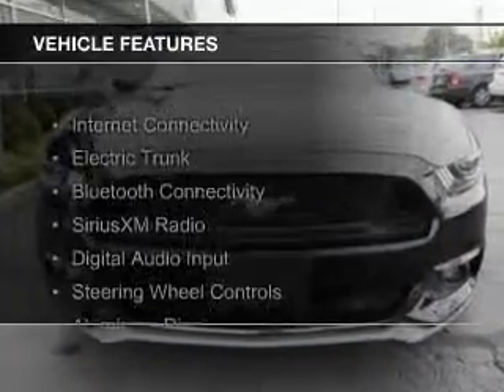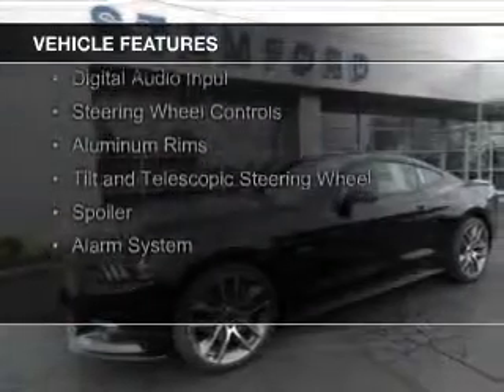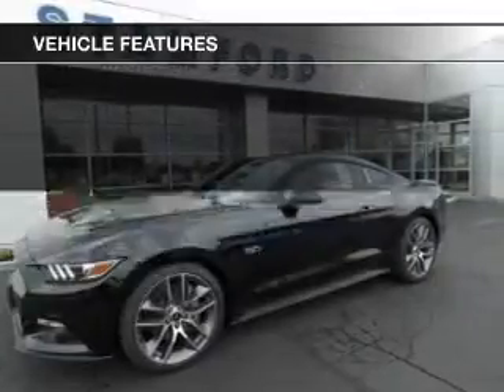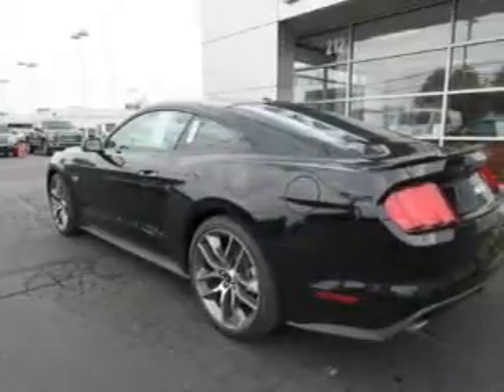The features include internet connectivity, electric trunk, Bluetooth connectivity, Sirius XM satellite radio, digital audio input, steering wheel controls, aluminum rims, a tilt and telescopic steering wheel, and a spoiler.